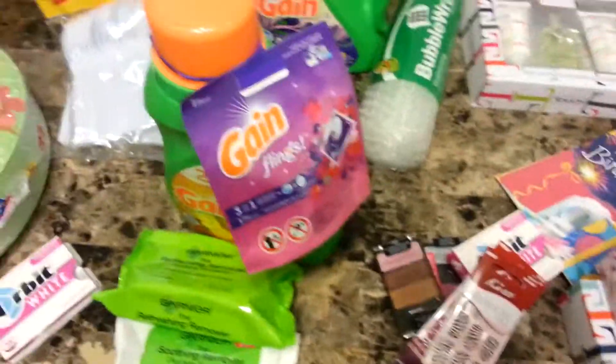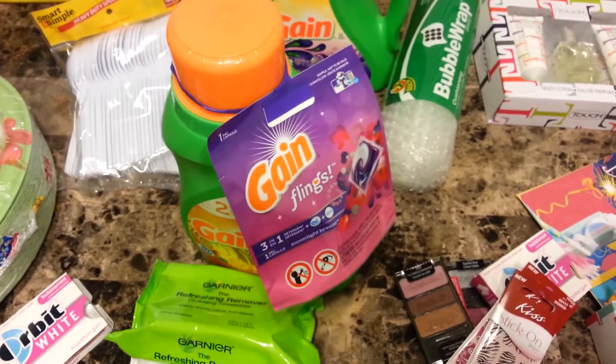And that is my haul for this week. Thanks so much for watching. Bye!